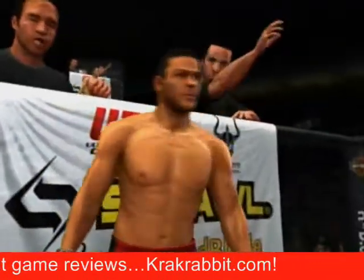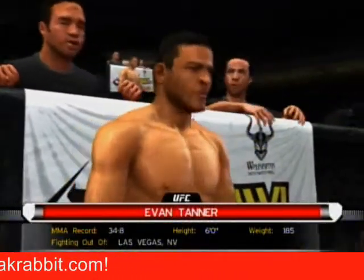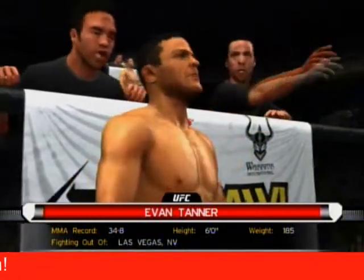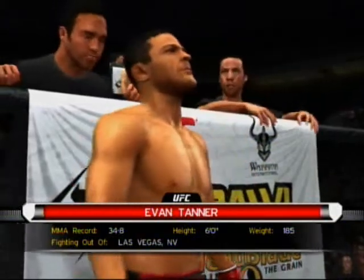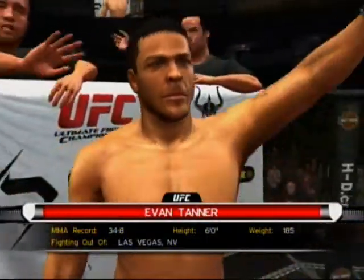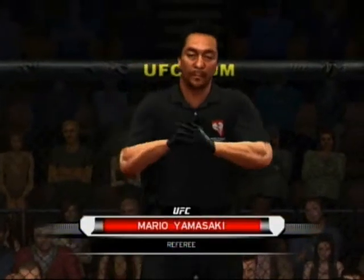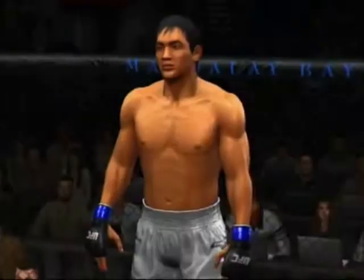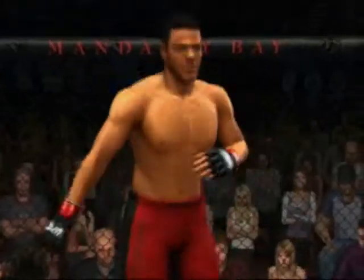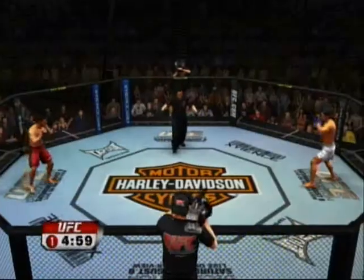And now fighting out of the red corner, this man is a freestyle fighter. He stands six feet tall, weighing in at 185 pounds, fighting out of Las Vegas, Nevada. And when the action begins, our referee in charge of this contest is Mario Yamasaki. Our UFC crew is excited about this matchup — Mario Yamasaki our referee, Yushin Okami versus Evan Tanner. Here we go.